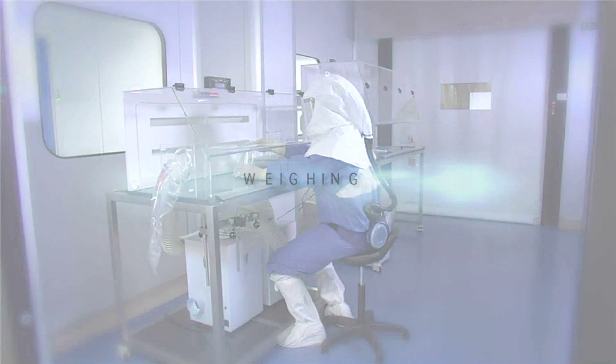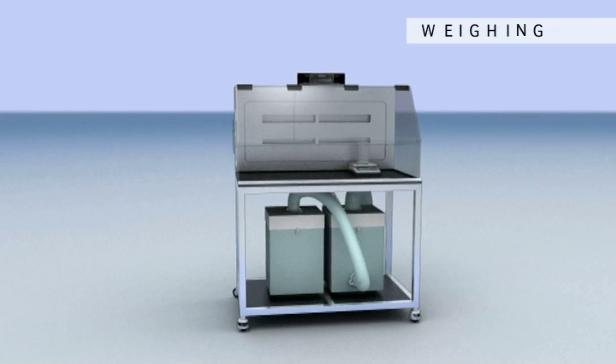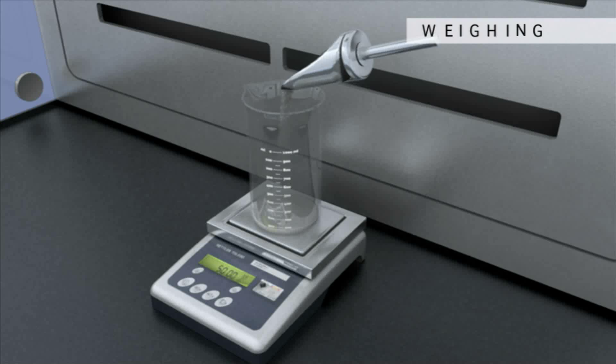Second, the active substances and the excipients required for manufacturing a batch are divided up and weighed precisely, in all cases following the quantities indicated in the formula.